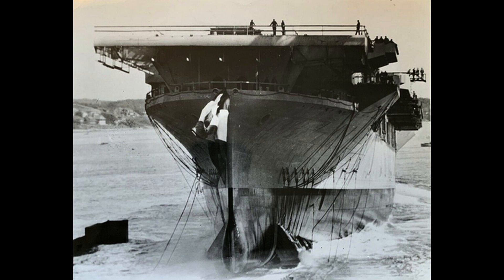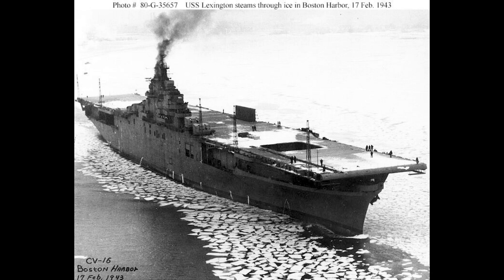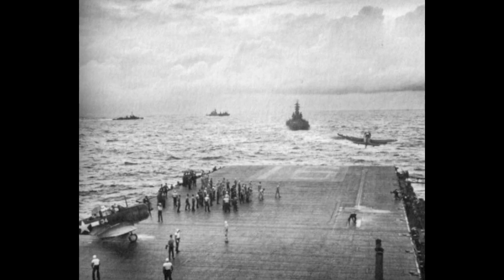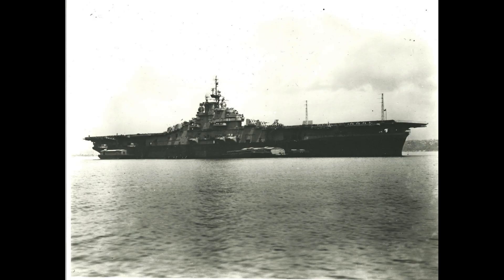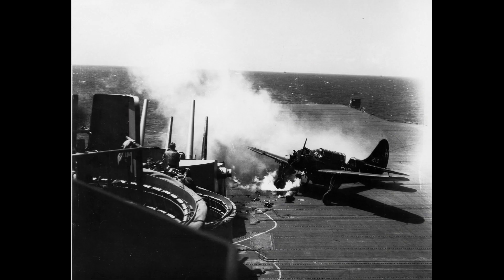The ship was named in honor of the Revolutionary War Battle of Lexington and the famous Civil War ironclad USS Lexington. CV-16 participated in major operations, including the Battle of the Philippine Sea, the Battle of Leyte Gulf, and the Okinawa Campaign. Her aircraft and crews inflicted heavy damage on enemy forces and provided vital air support for ground troops.